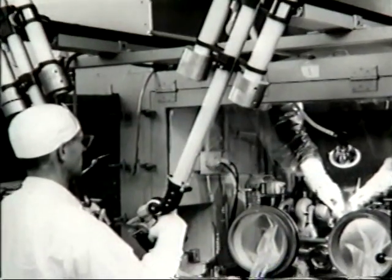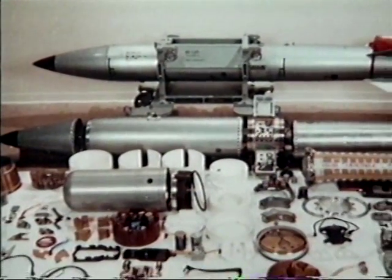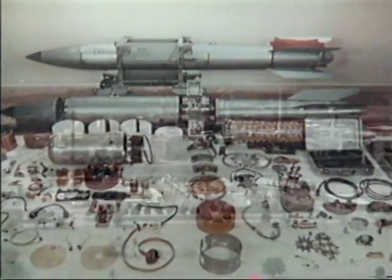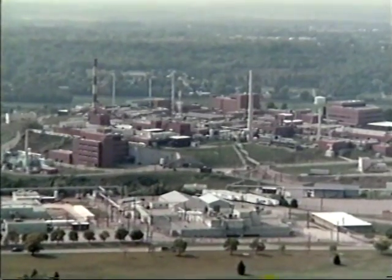The neutron sources and alpha sources were used in research as well as logging sources. As atomic weapons became more sophisticated, it was no longer necessary to have polonium initiators. As a result, all operations with polonium-210 terminated in June 1972.